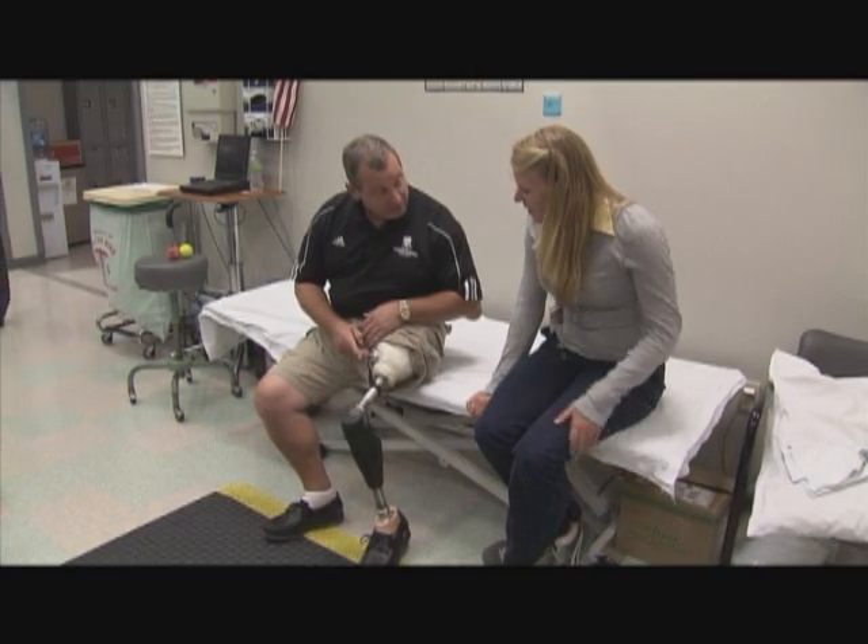Traditionally, amputees bear all of their weight through their good leg, and it begins to fatigue and tire. With the new prosthesis, the programming allows John to shift, and the knee automatically locks at a flexed position — essentially what the human body does normally.